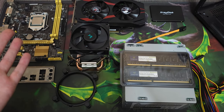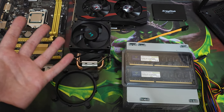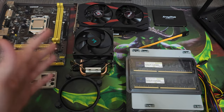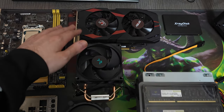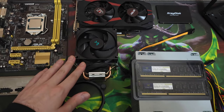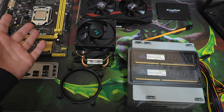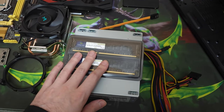This is an H81 motherboard with an i7-4790S. We also have an ASUS GTX 1050 Ti 4GB version. For cooling we have a Deepcool AG200, which will be more than enough for our CPU.